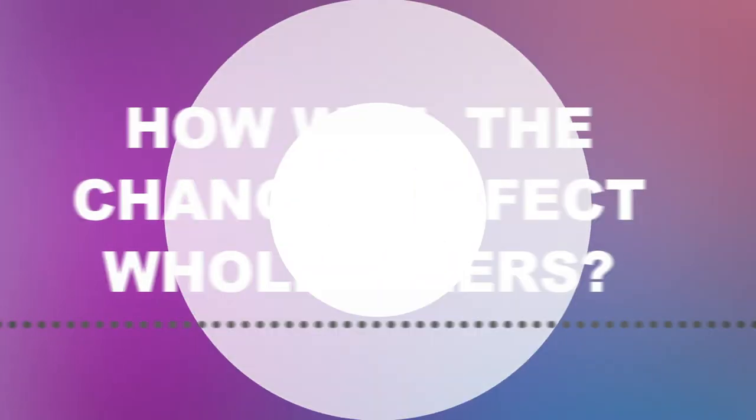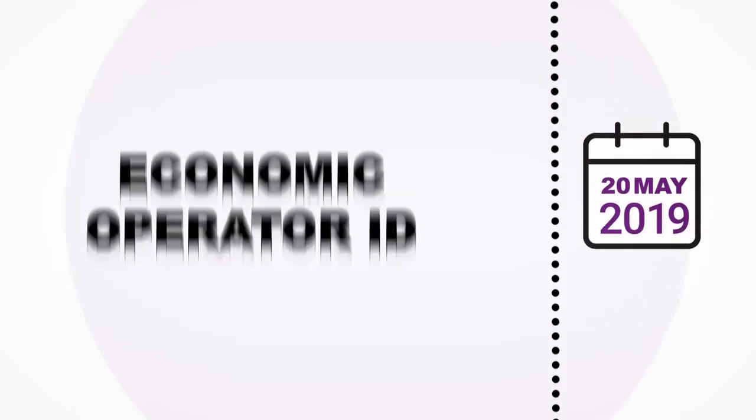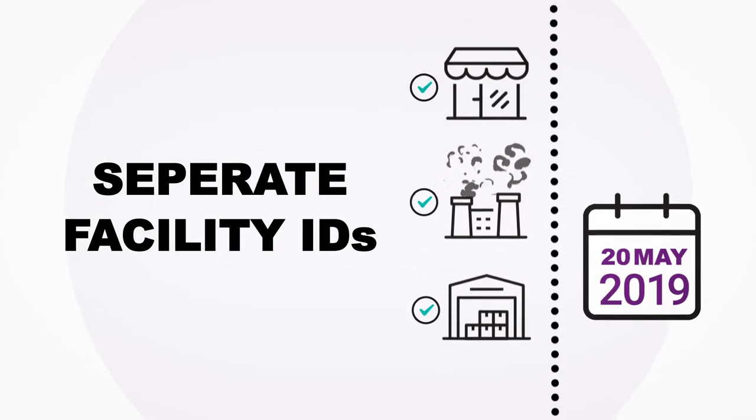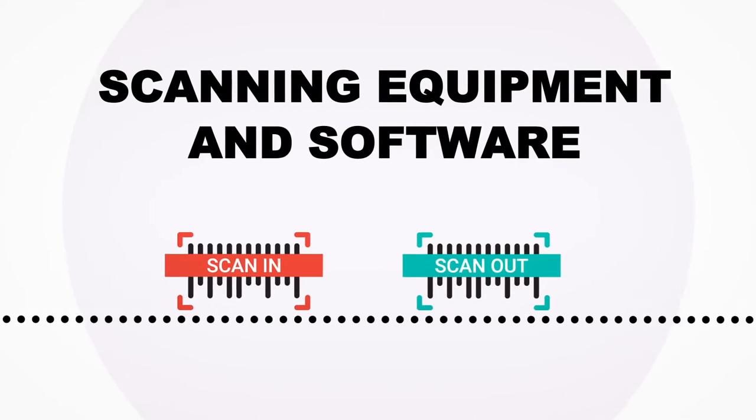Wholesalers will also be required to apply for EOID and FID codes. They will also need to ensure they are ready with all necessary equipment to be able to scan tobacco products and transmit the data to the repository system. Off the shelf solutions are available to purchase.